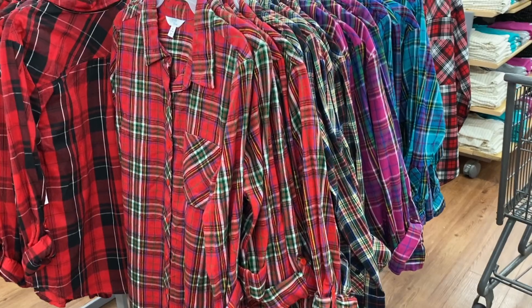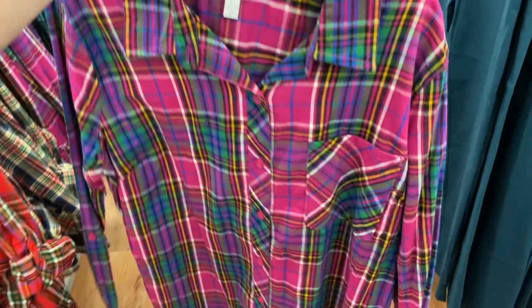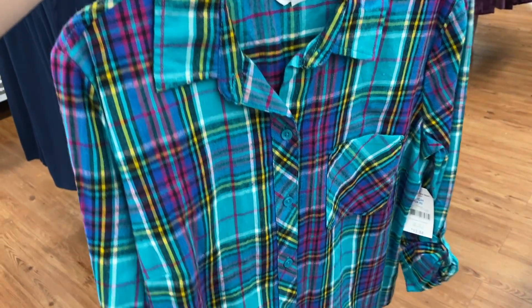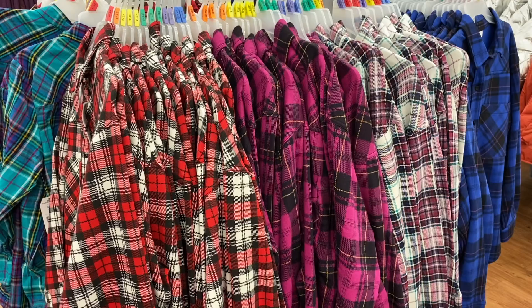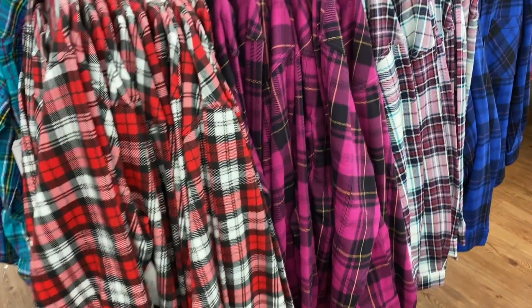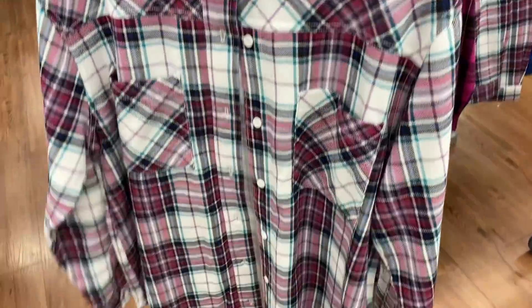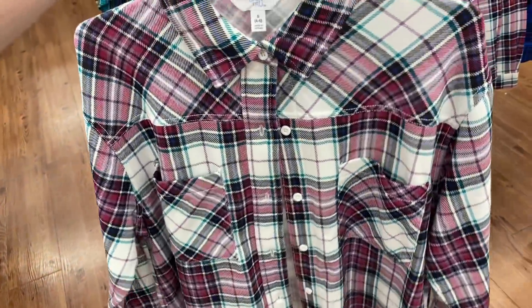They do have even more flannel shirts to choose from than the last time I was here. Check out this pink one — so cute. These are $14.94. They also have this turquoise-looking one, and then some Christmas colors of course. They also have these, which are more of a jacket material. I really like this one right here — yeah, I like that. These are a little bit thicker and better quality but so cute.